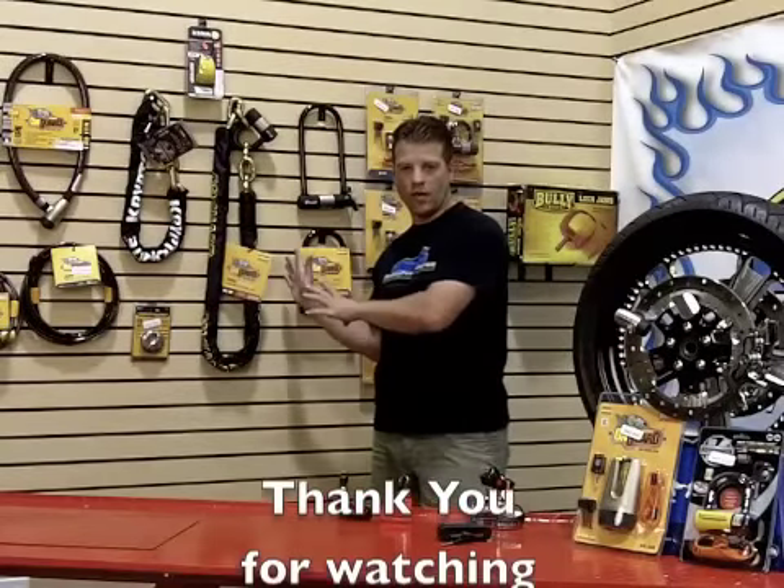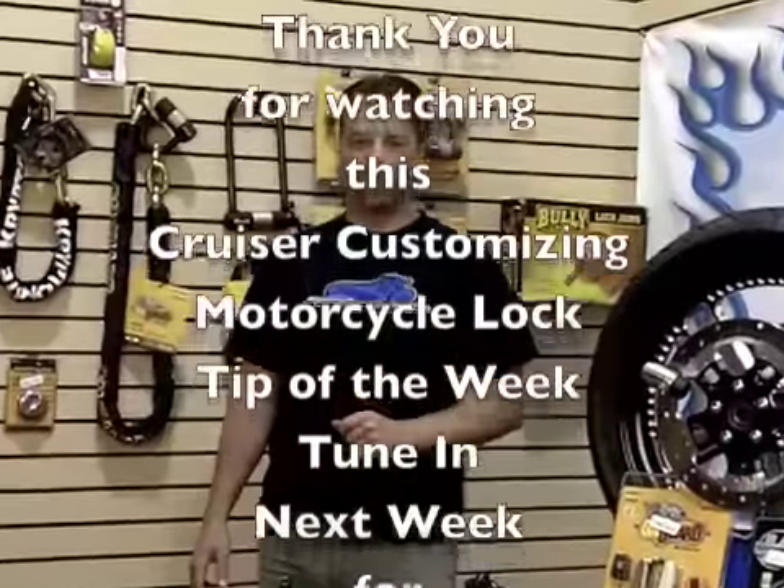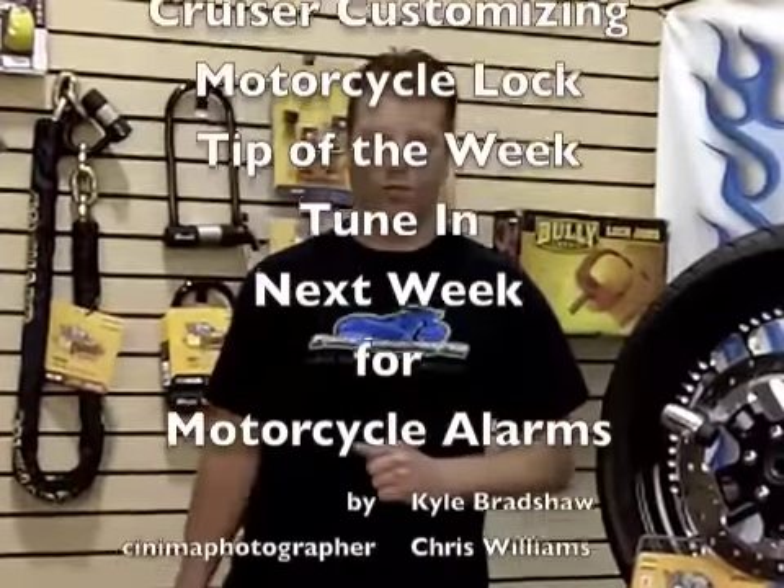Thank you for taking the time this week to learn more about locks, their features and benefits. Join us next week when we talk about motorcycle alarms and you can learn how to give your bike the ultimate protection.